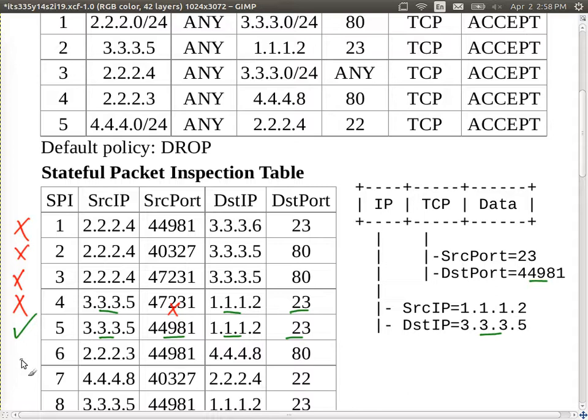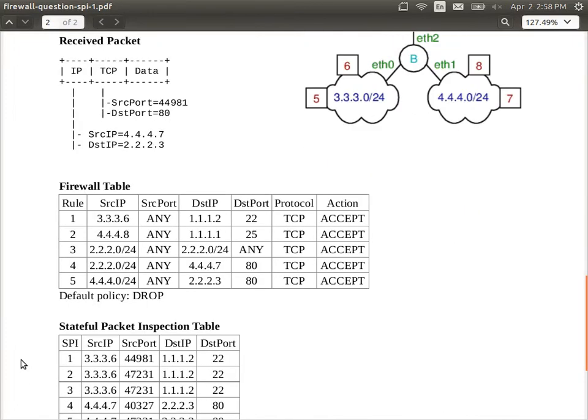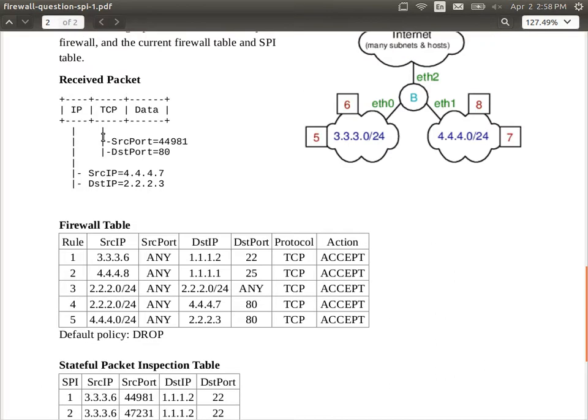Now try question two on the other side of the page — it's a slight variant. Again, given some rules, the SPI table, and a packet, check what happens.